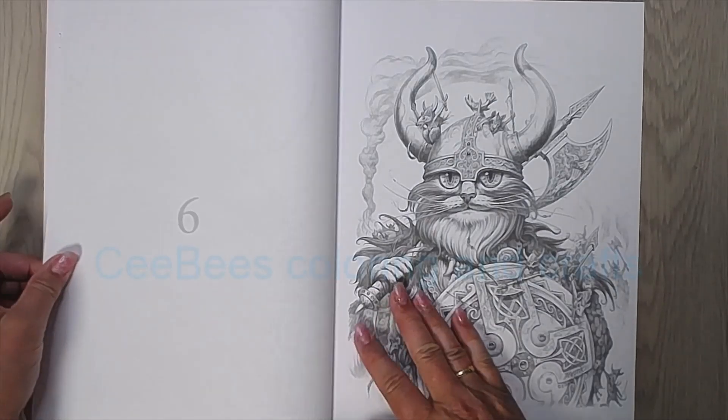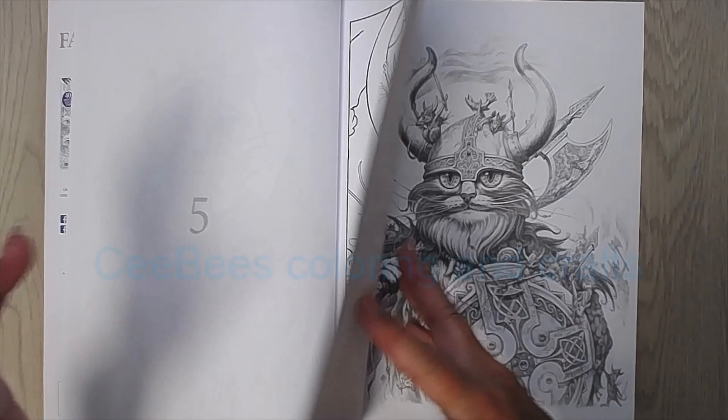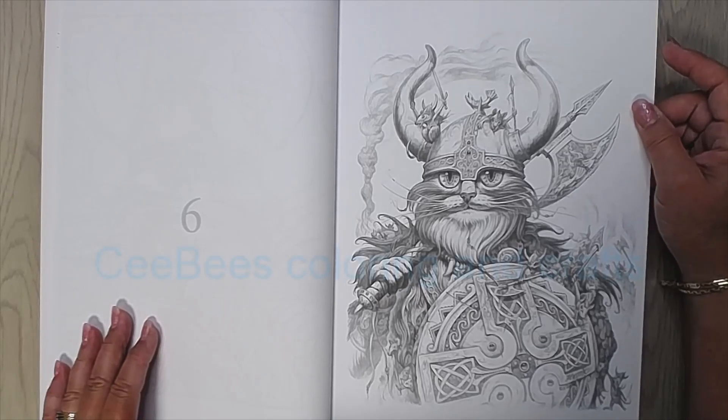And here is almost the same cat but from a more distant view and then in grayscale. I like that you have two options to color.